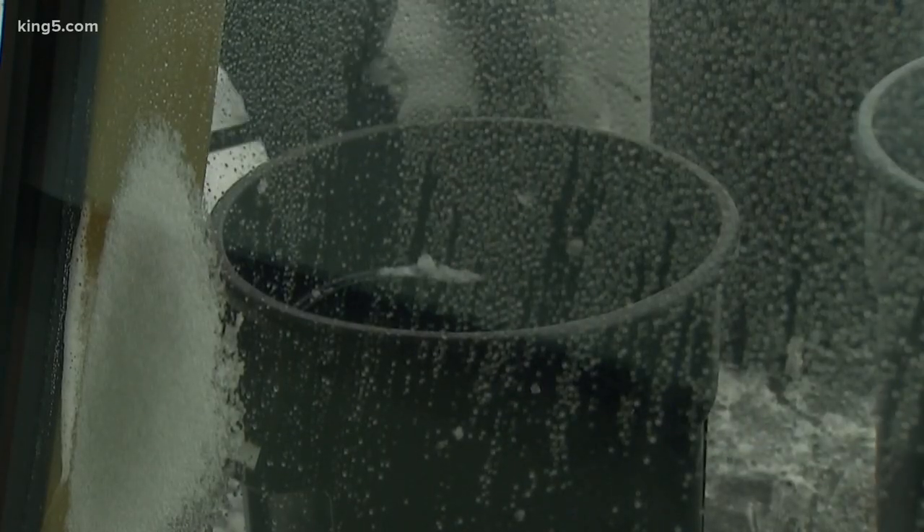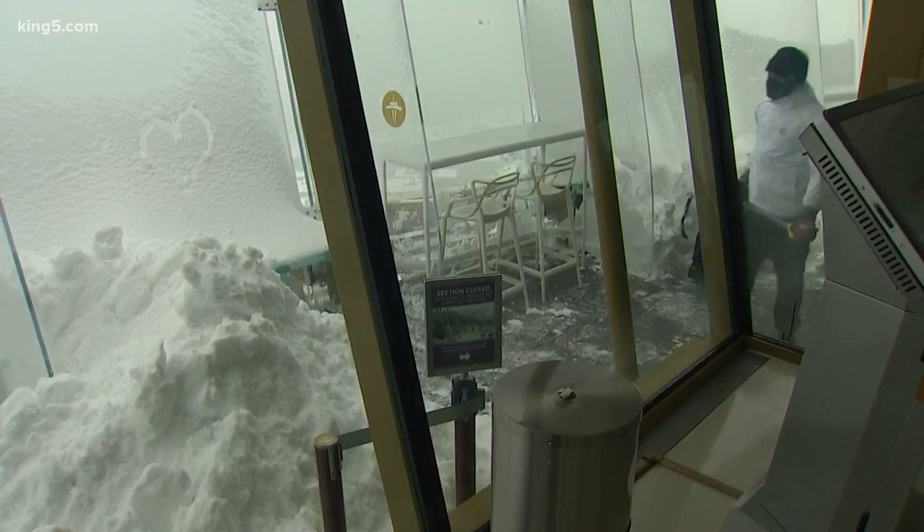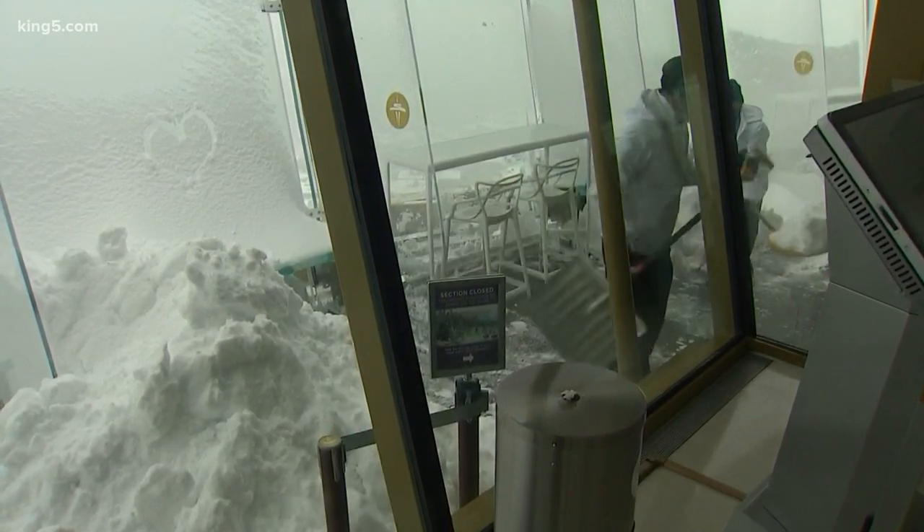Oh boy, what a lot of work. Well, the Space Needle was planning to hold a special Valentine's Day event on its deck tonight, but that had to be moved inside.